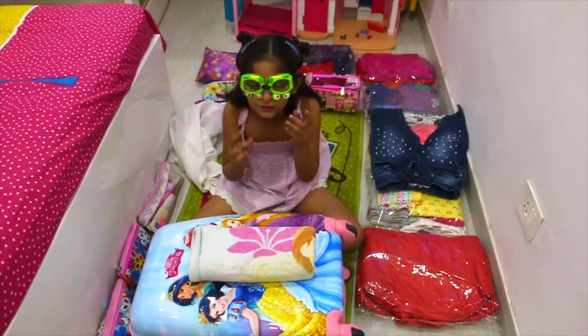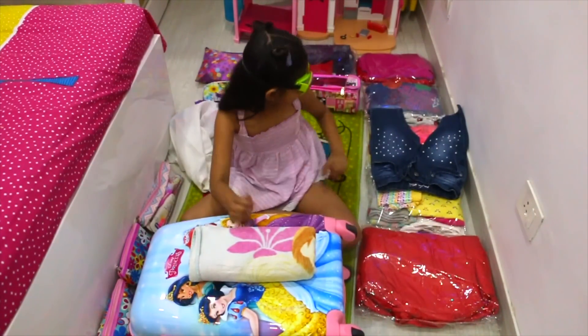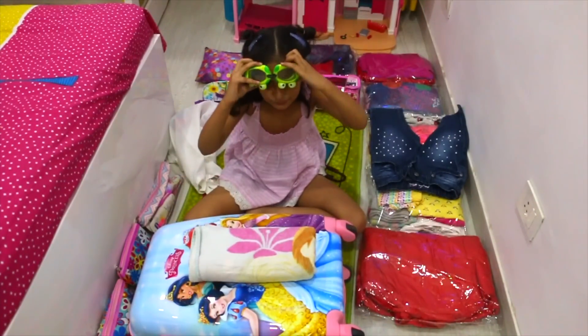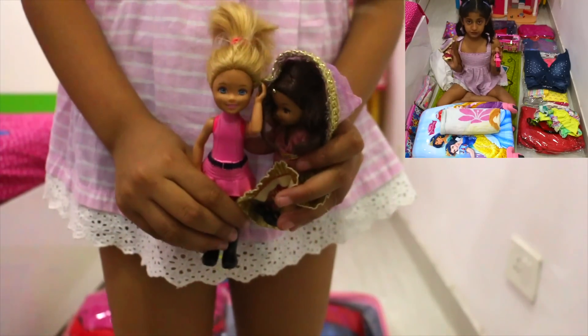I have two things. One is the first one. I have a new costume. There are dolls in the dollhouse. They will not take dolls in the dollhouse. I will give it to them. This is my new costume.